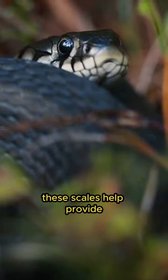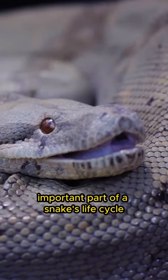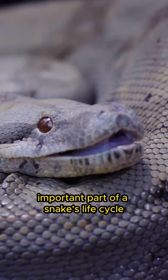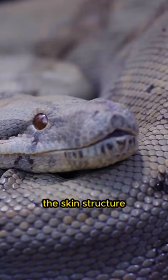These scales help provide protection and allow for smoother movement. The molting process is an important part of a snake's life cycle, where they shed the old skin to replace it with a new one, allowing for growth and renewal of the skin structure.